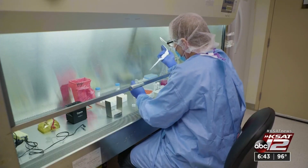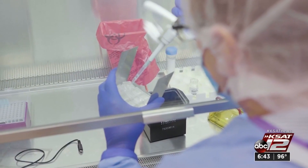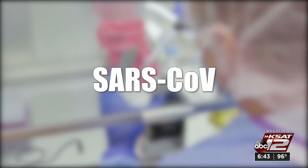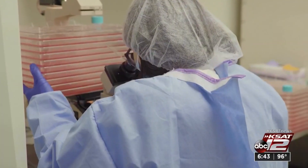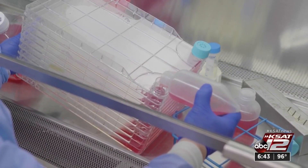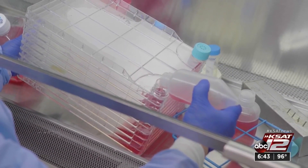Dr. Andrea Gambotto had previous experience with two pandemics — SARS in 2003 and MERS in 2014. The vaccine would work in the same way as some flu shots, building the body's immunity by inserting lab-made pieces of the virus.